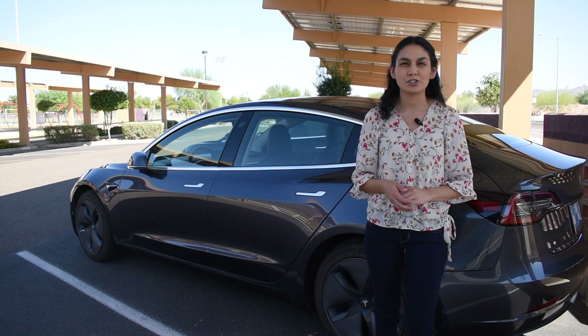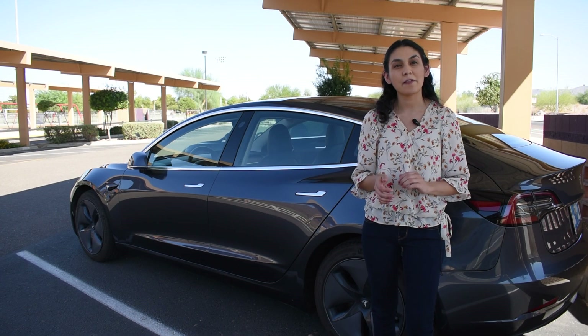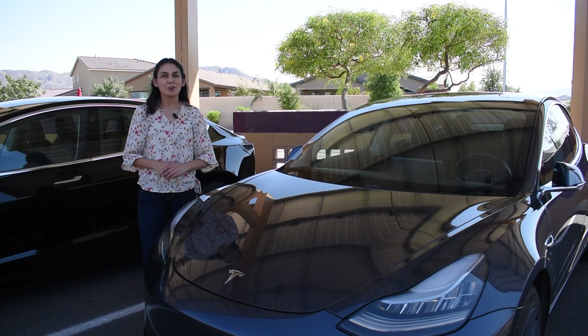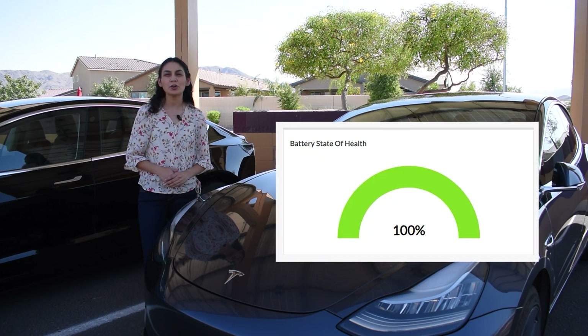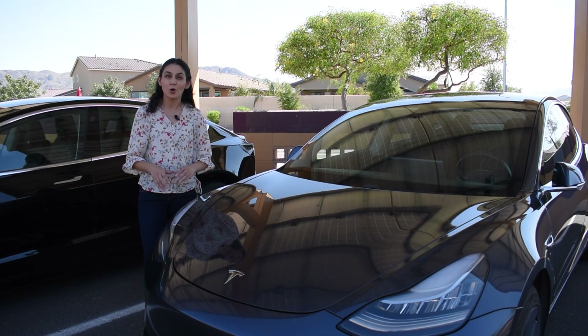This car did a lot of supercharging for the first year since the owner lived in an apartment. Since then, their routine has changed and now they charge at home with their Level 2 charger. Their Fleet Karma data also shows 100% health. The numbers for both cars are in line with what is expected for battery degradation, which is great!